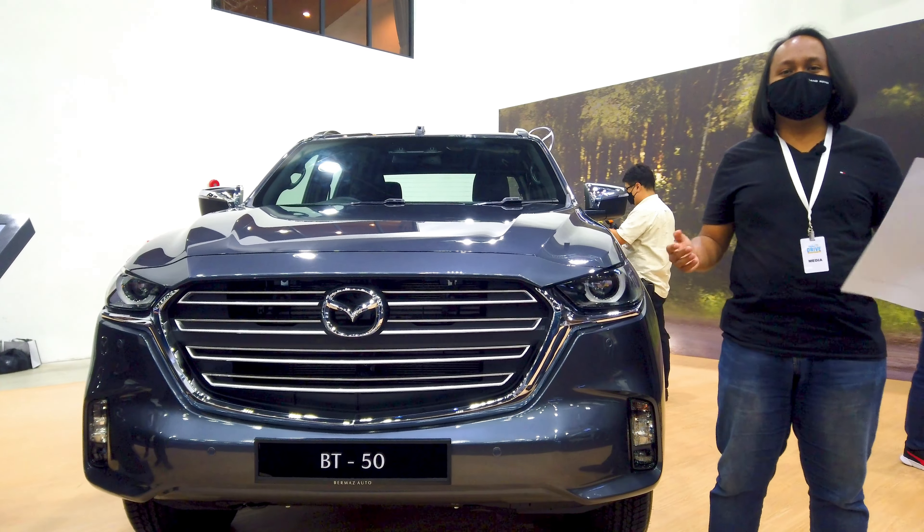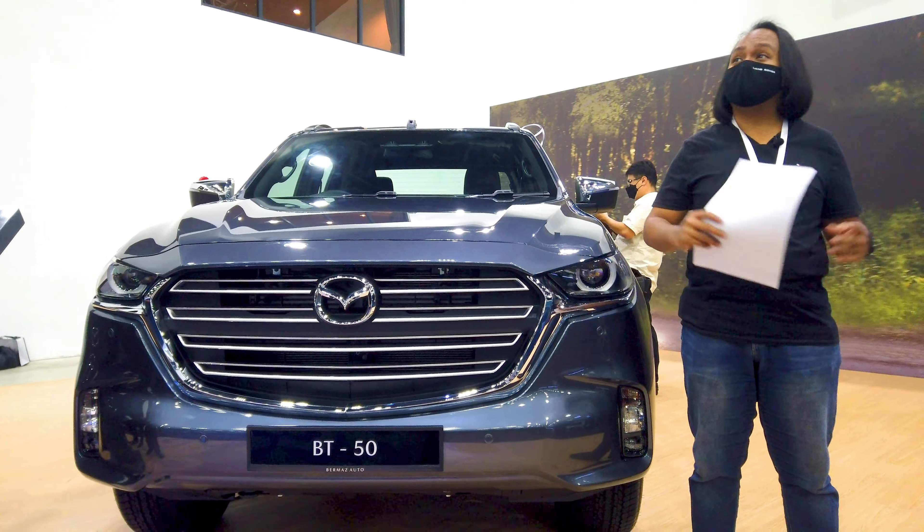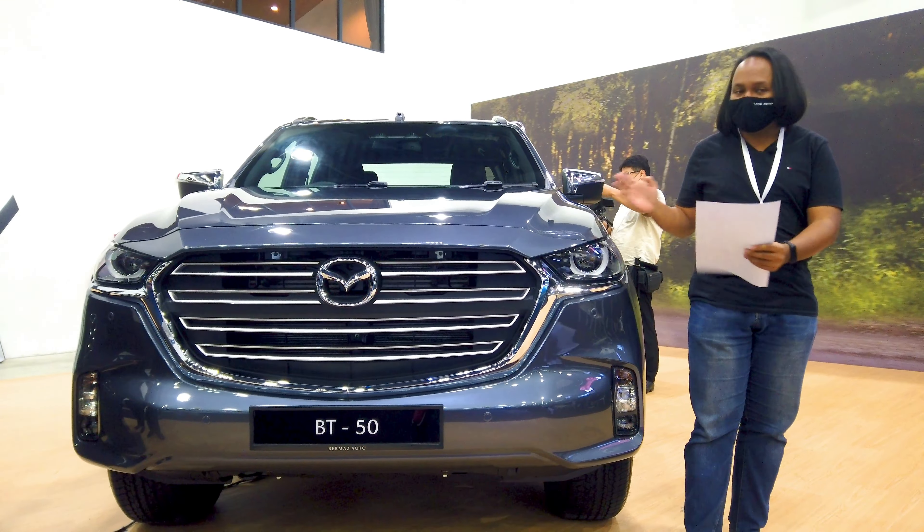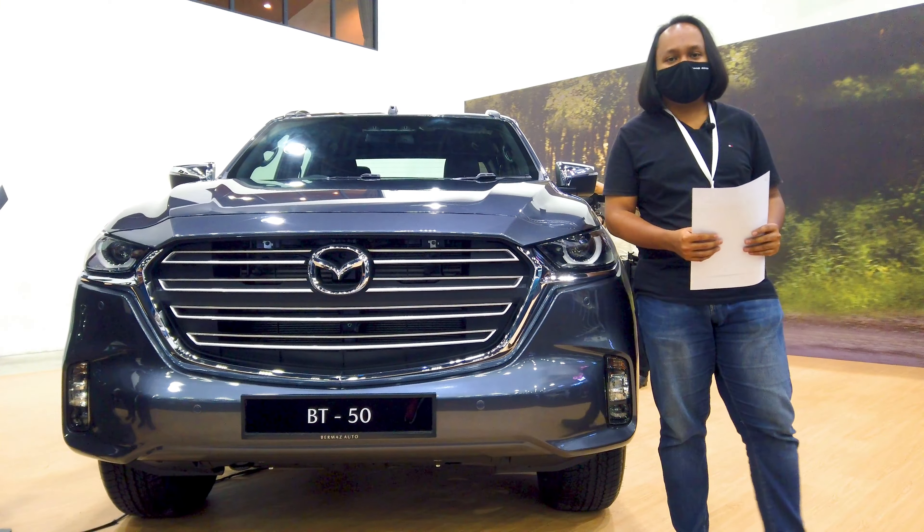Hey guys, my name is Ayman Abdullah. Today I'm reporting from Satya City Convention Center where B-Auto is previewing the new Mazda BT-50 pickup truck.